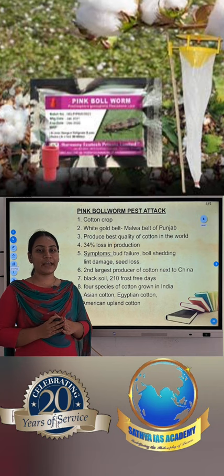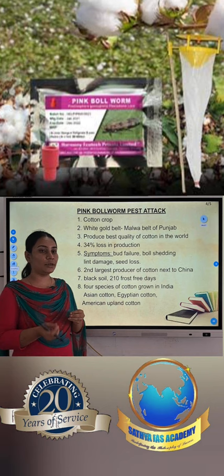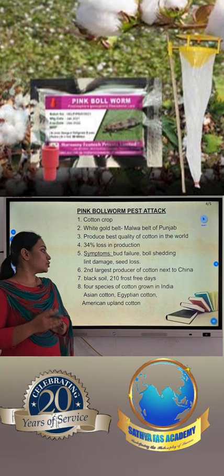It causes a 34% loss in cotton. What are the symptoms? Bud failure, boll shedding — that is why the trees are damaged. There is lint damage, cotton crop damage, and seed loss. Those are the symptoms.